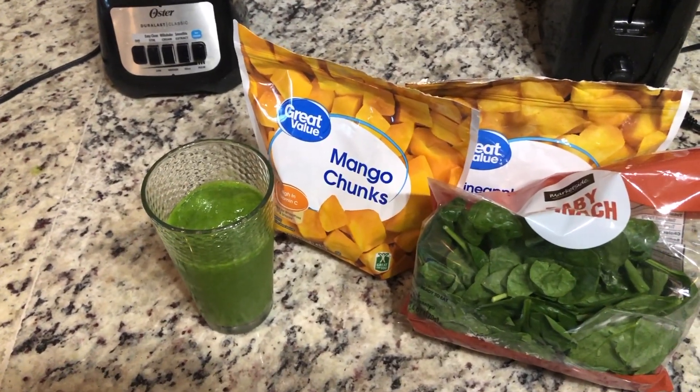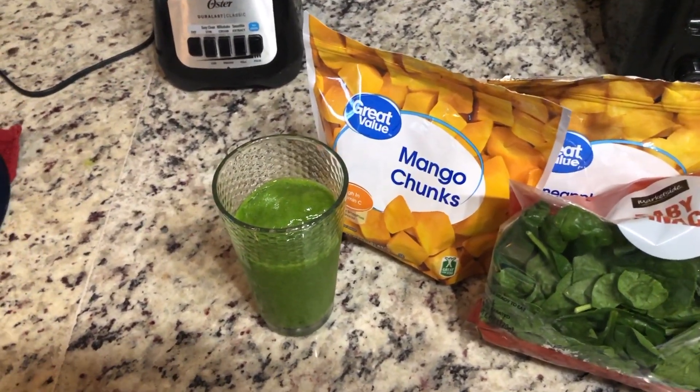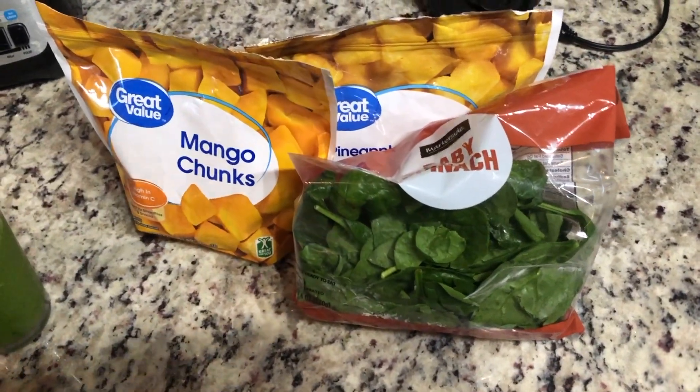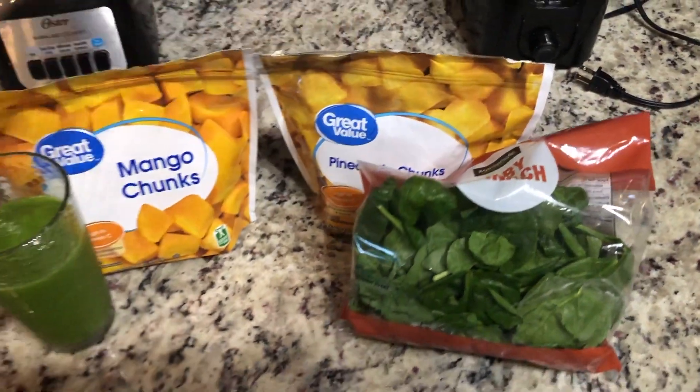Good morning guys, I just made a smoothie to kind of get me going today. I decided to do a green smoothie but in reality it's just spinach, pineapple, and mango with some water.